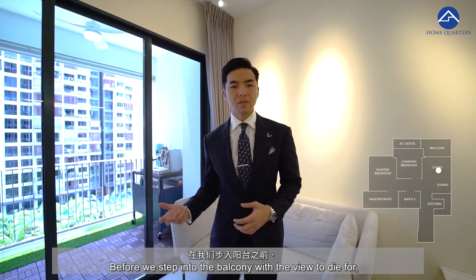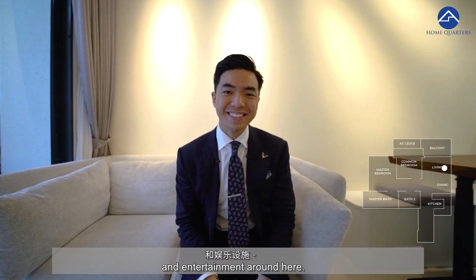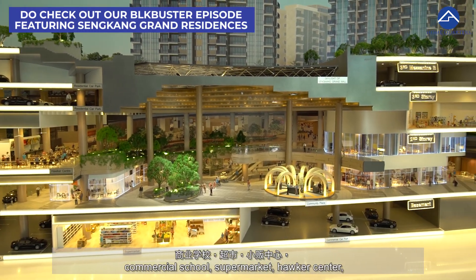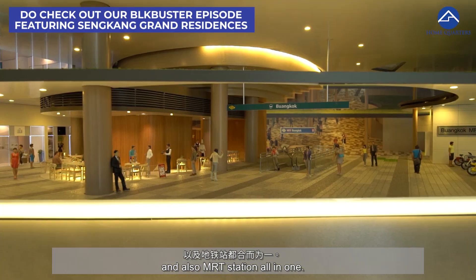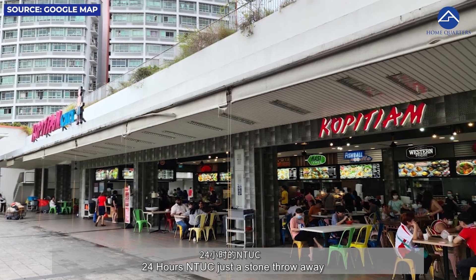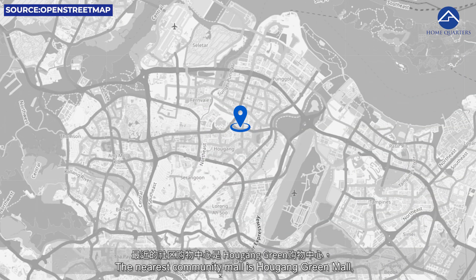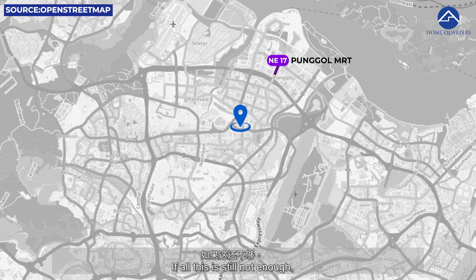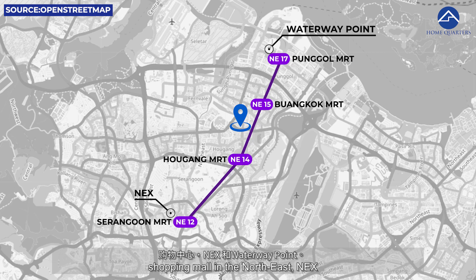Before you step into the balcony with the view to die for, let's talk about the shopping, dining, and entertainment around here. Sengkang Grand Mall is an integrated hub consisting of a three-storey mall, commercial school, supermarket, hawker centre, community club, childcare centre, bus interchange, and MRT station all in one. Before that comes up, we have a 24-hour Kopitiam City and 24-hour NTUC just a stone's throw away at Block 277C Compassvale Link. The nearest community malls are Oasis Green Mall, Oasis Mall, Kangkar Mall, and Oasis Plaza. If that's still not enough, you are directly linked to two of the biggest shopping malls in the Northeast — NEX and also Waterway Point.